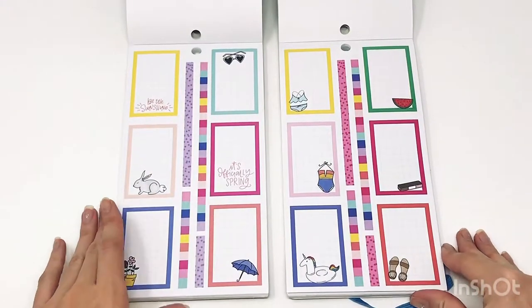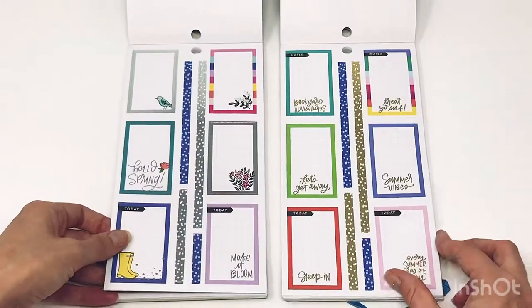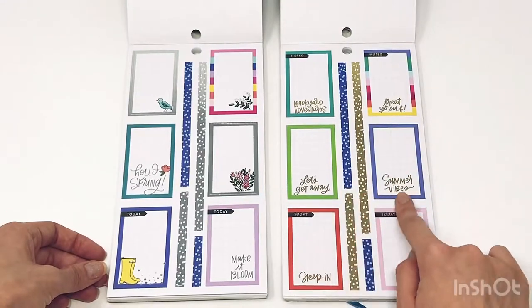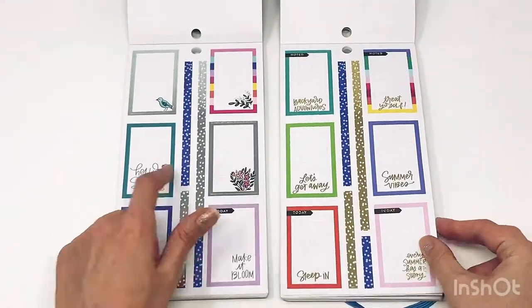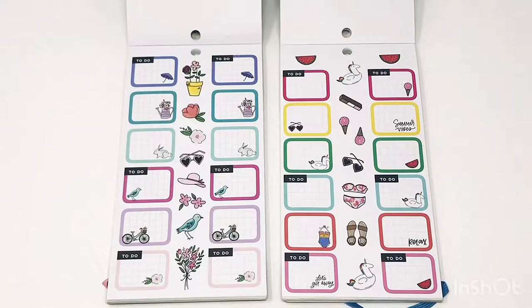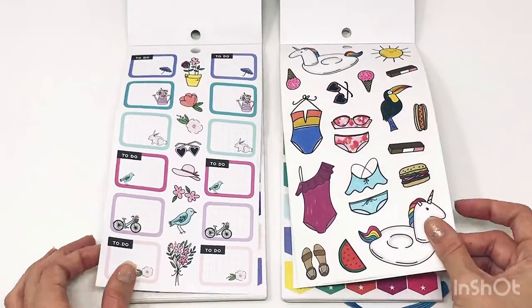Bunny and bikini icons and an ice cream bar — so stinking cute! Some boxes, this one's got some silver foil in it, this one's got some gold foil in it. 'Backyard adventures,' 'Treat yourself,' 'Let's get away,' 'Summer vibes,' 'Sleep in,' 'Every summer has a story,' 'Make it bloom,' 'Hello spring.' I love those florals and a little birdie — oh my gosh, so so cute. I'm obsessed with these little icons and all the fun colors with them. I love the icons — I know I keep saying it!